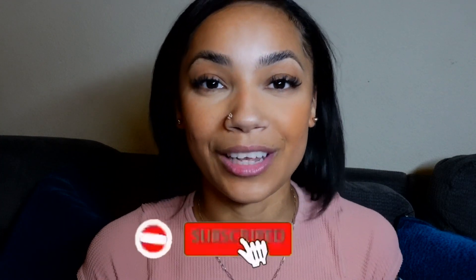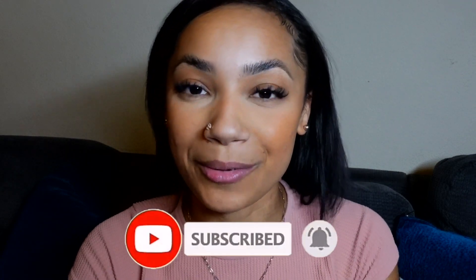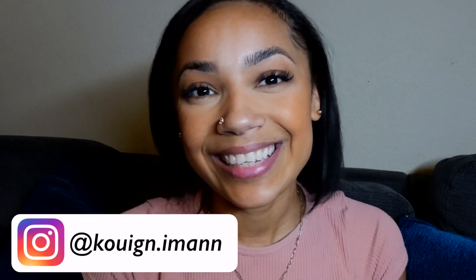Anyways, I am ready for bed, so I'm going to go ahead and end this video here. I hope you guys enjoyed. Don't forget to subscribe for more videos like this. I can't wait to film more content for you. Thank you for spending a little portion of your day with me. Make sure to like and comment down below if you want to be friends and follow me on my socials if you'd like to stay connected. Until next time, see you soon. Bye!